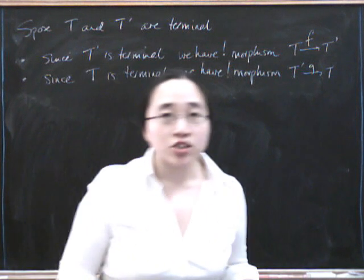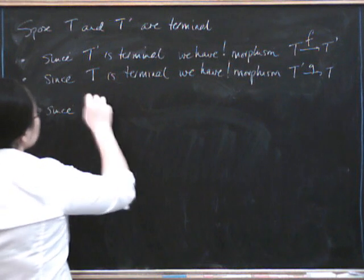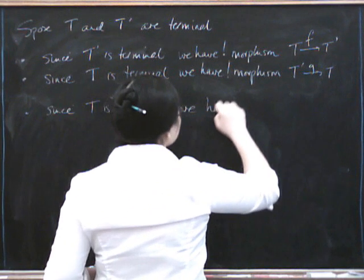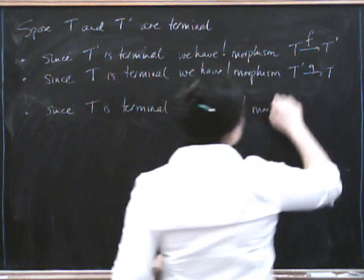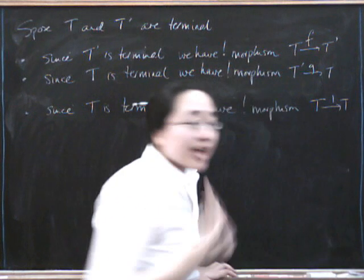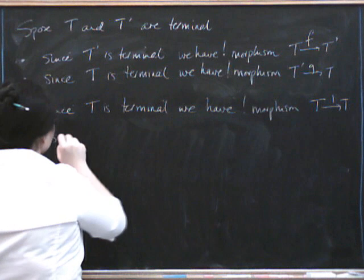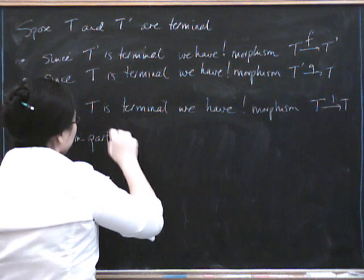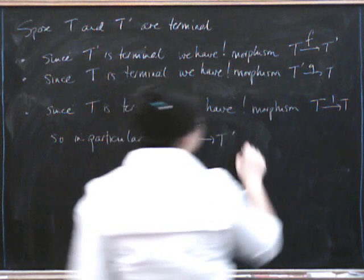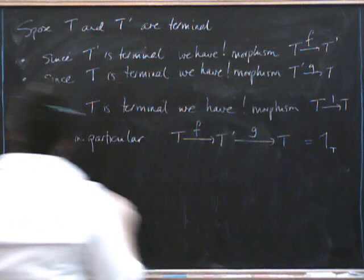Now the idea is to show that F and G are inverses to one another. Since T is terminal, we also have a unique morphism from T to T, and it's the identity. Which means that any other morphism from T to T has to be the identity. So in particular, the composite that starts at T, goes to T prime, and then goes back to T, has to be the identity on T.